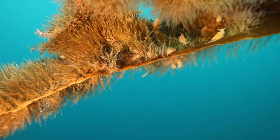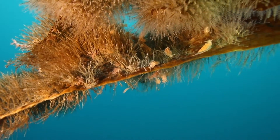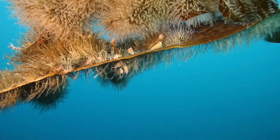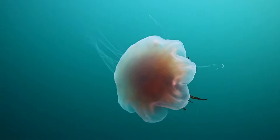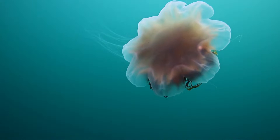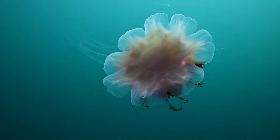Here we see many nudibranchs, which are a species of sea snail. Their main diet is hydrozoans, which they eat despite them being poisonous to most other sea creatures.